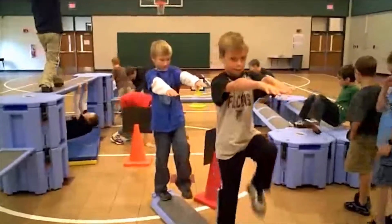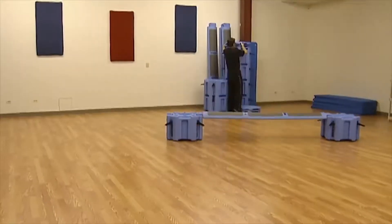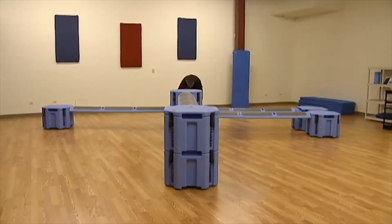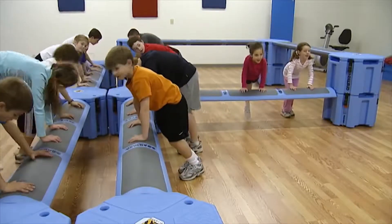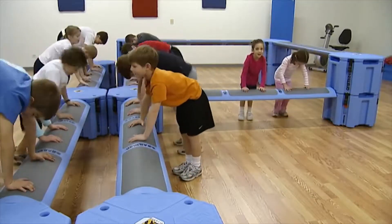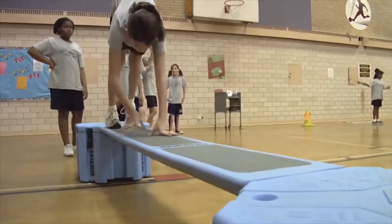No other equipment offers more physical and emotional benefits for your dollar. No other product is as portable, easy to use, easy to set up and store, and commercially durable than the Rail Yard Portable Obstacle Course. It's so easy to transport, you can move it from location to location or school to school to share the fun.